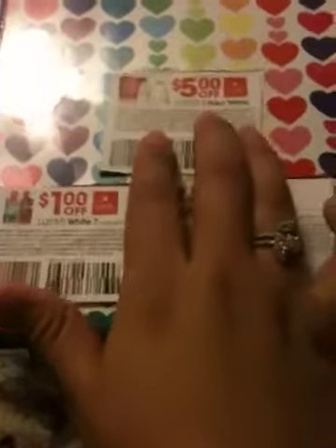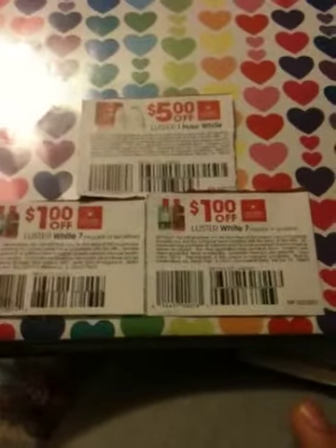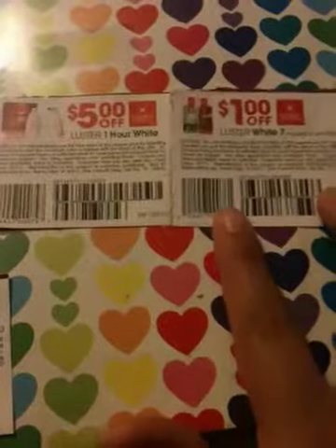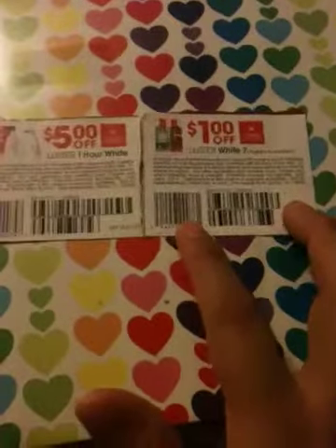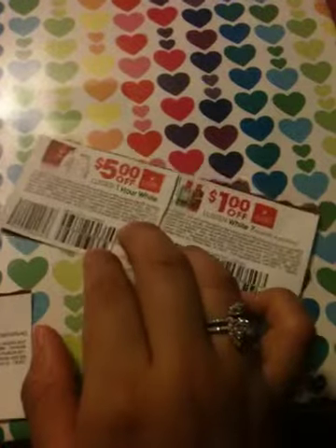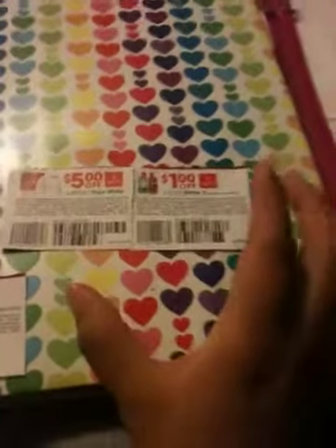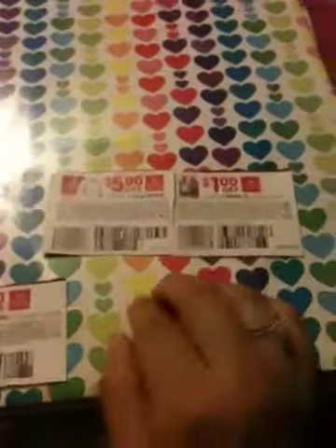Hi, it's Vanessa again with another video. This time I want to show you what I found — I was looking through the coupons to see when they expire. These came together in the packages of the Luster White — the one that has the three blue mini toothpastes.